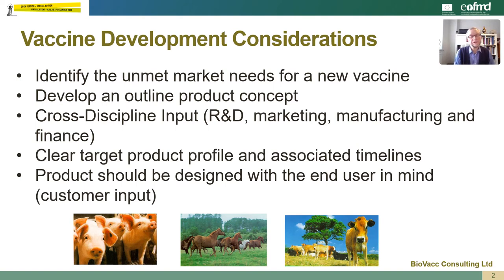So what do we need to consider when we're developing a new vaccine? Well, first and foremost we need to identify the unmet market needs for this new vaccine and we need to develop an outline product concept, involving cross-discipline input from research and development, from marketing, from manufacturing and from finance. We need to produce a clear target product profile and associated timelines, and the product should be designed with the end user in mind, so it's essential that we have customer input throughout.